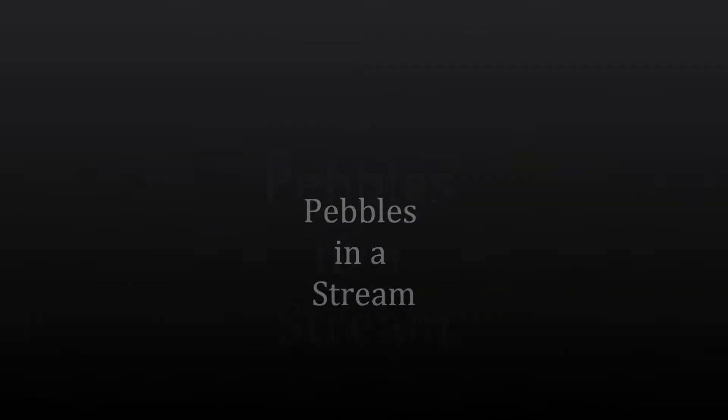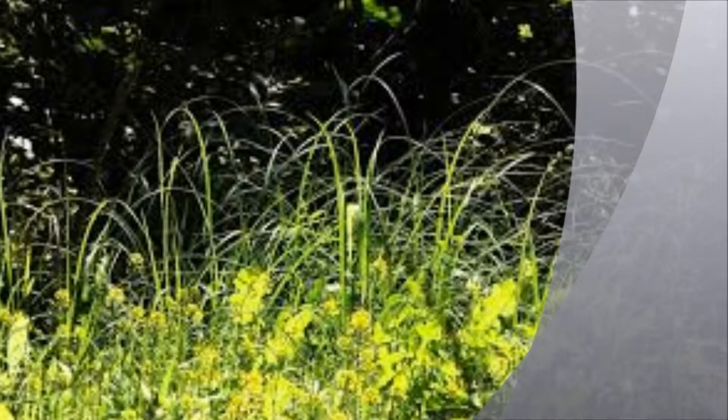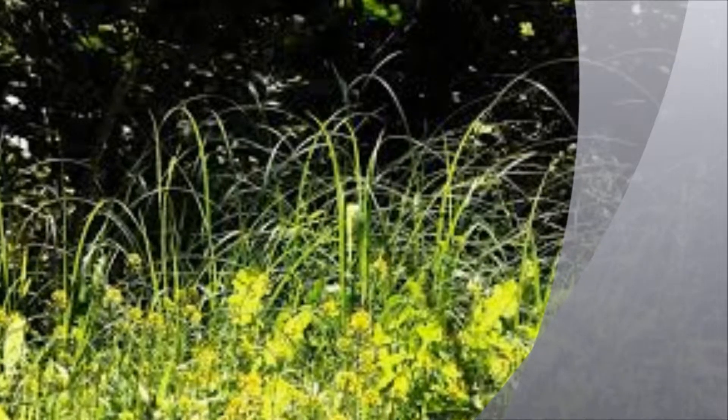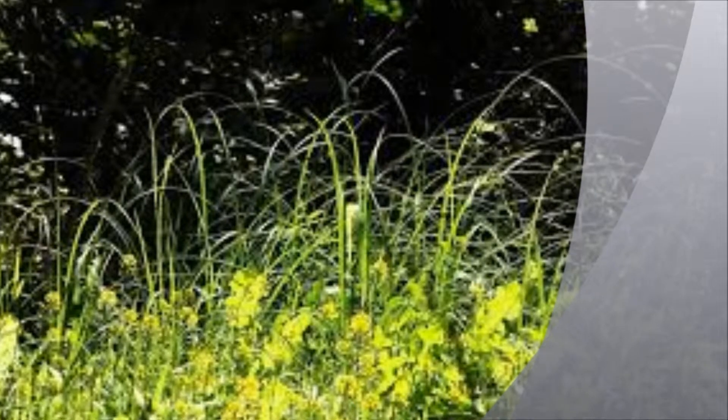Now, if you're ready, feeling comfortable, we will begin our final exercise: Guided Visualization Exercise, Pebbles in a Stream.